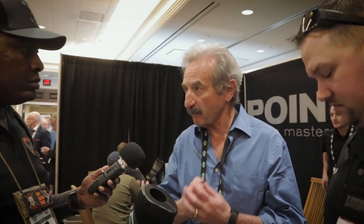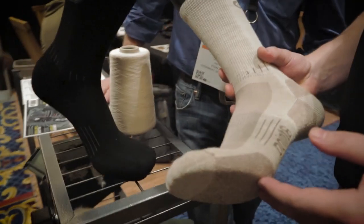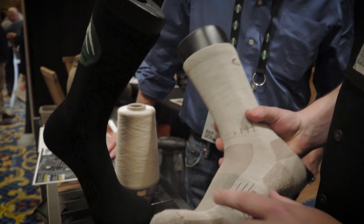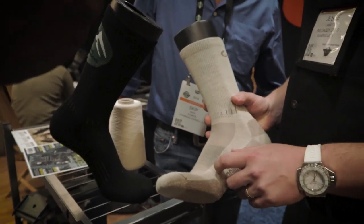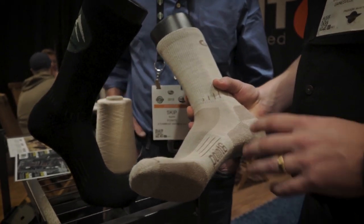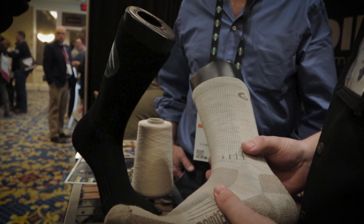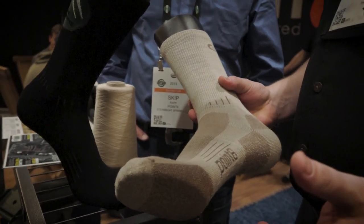A typical sock retails somewhere between $20 and $24 depending on the height and thickness. All of them are about 70% merino wool; the rest is nylon, which gives it structure and durability. Looking at the structure of the sock, you'll see ridgelines stitched into it. This holds the sock into your foot, helps with wearing comfort, and actually helps keep blood circulation going — similar to compression technology, but more advanced.